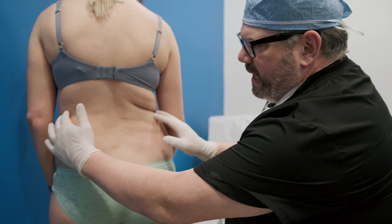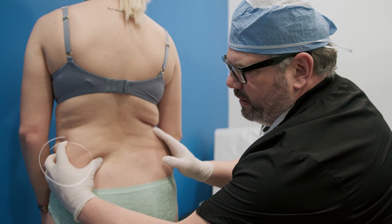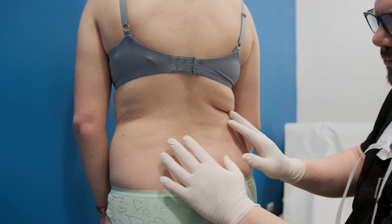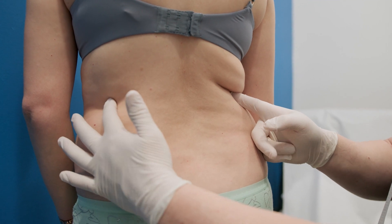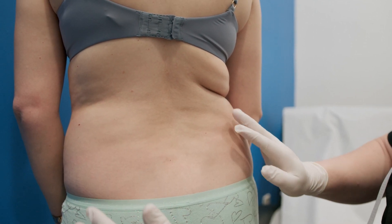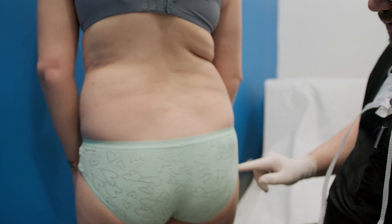That's fantastic because her waist is good and small, but she's got all of this fat here. That usually results in a very good change because we can reveal the small waist with the liposuction, and she's got a nice shape to her butt already. We're going to add some volume and fill in the hips here.